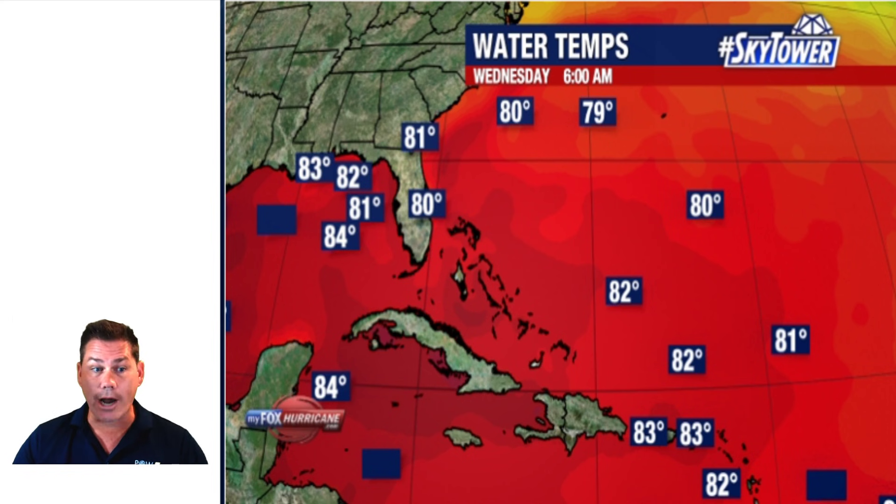Even the water temperatures — it's got plenty of warm water to deal with. It's going into an area around Jamaica, possibly north of the island or a direct hit, continuing across toward the Cayman Islands, pushing through Cuba, and potentially getting into the Gulf of Mexico sometime early to mid next week.